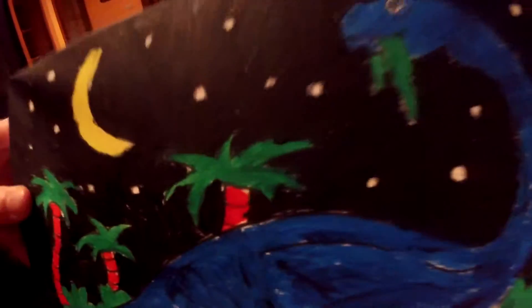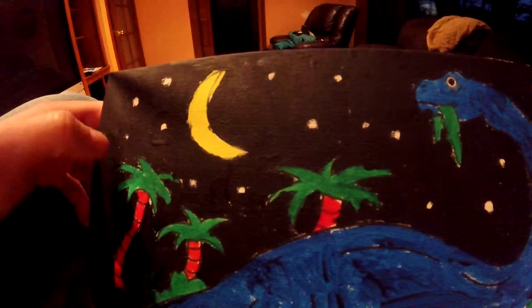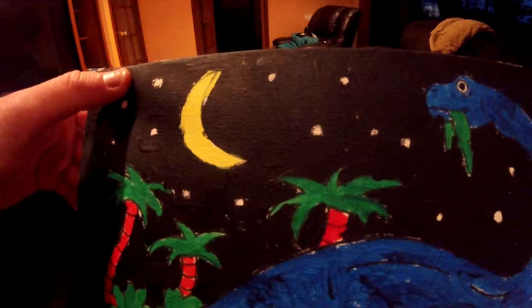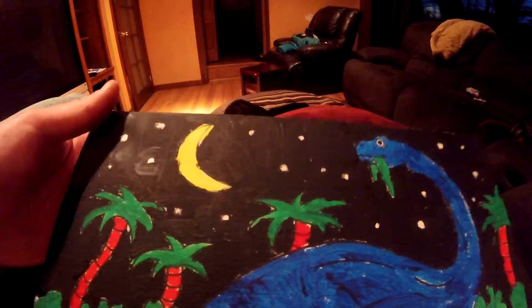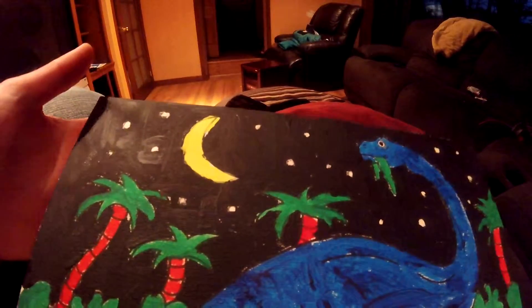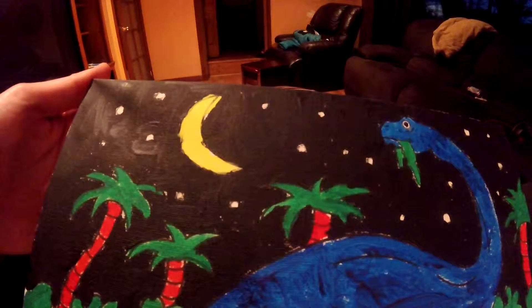I forgot to sign it. I will sign it on the bottom. I just wanted to show you this painting I did back in the spring. I took pictures of it, but I wanted to do a video to show you. This was really fun doing this, and this was done, I think, early April 2015.